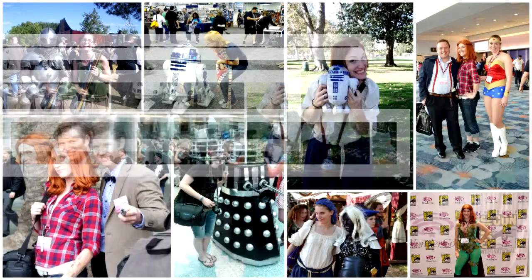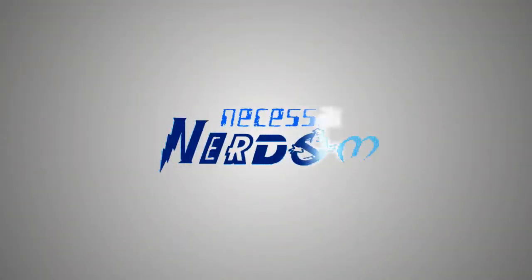Hey everyone! My name is Samantha and this is my vlog Necessary Nerddom. Today on the vlog I am going to be talking about getting ready for Comic-Con. This is my favorite convention of the year and this is the first time that I get to go for all five days.